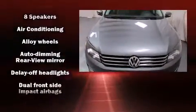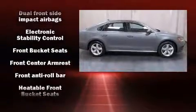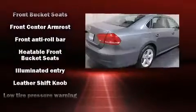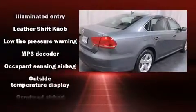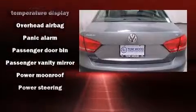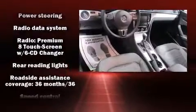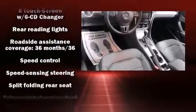audio controls and eight speakers, enhancing the audio experience throughout the interior. Volkswagen ensures the safety and security of its passengers with equipment such as dual front impact airbags, traction control, ignition disabling, and four-wheel disc brakes with ABS brake